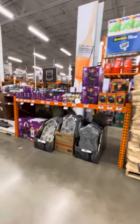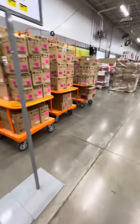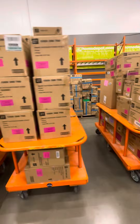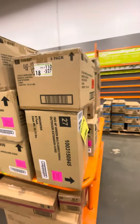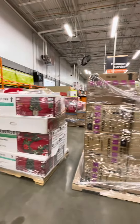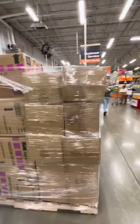And then here's their Halloween section. I'll give you guys an update when they get more stuff out.